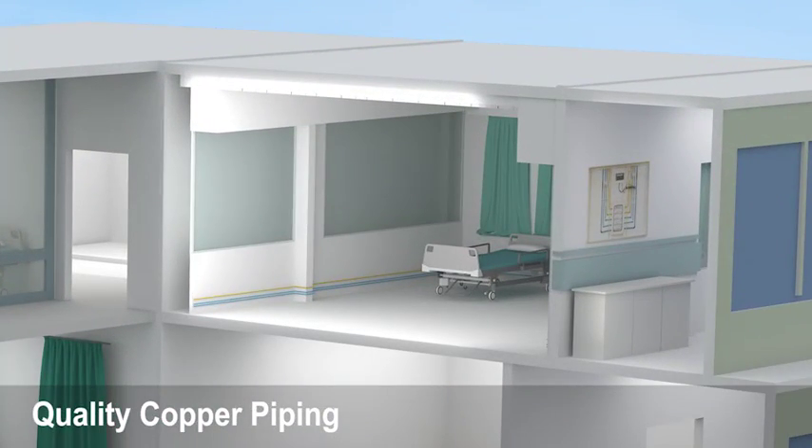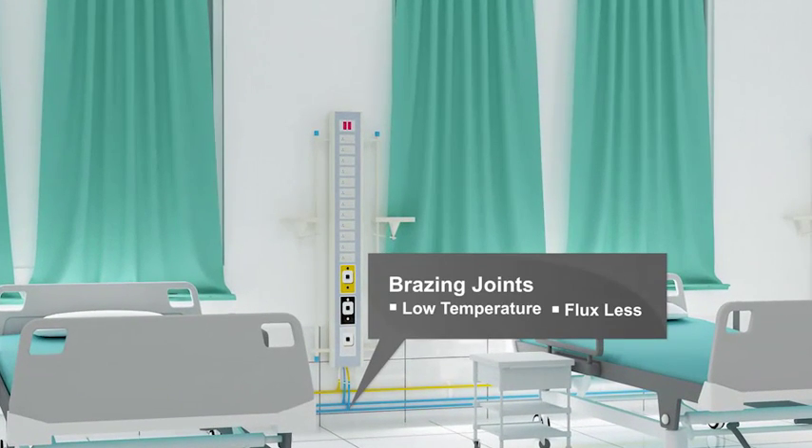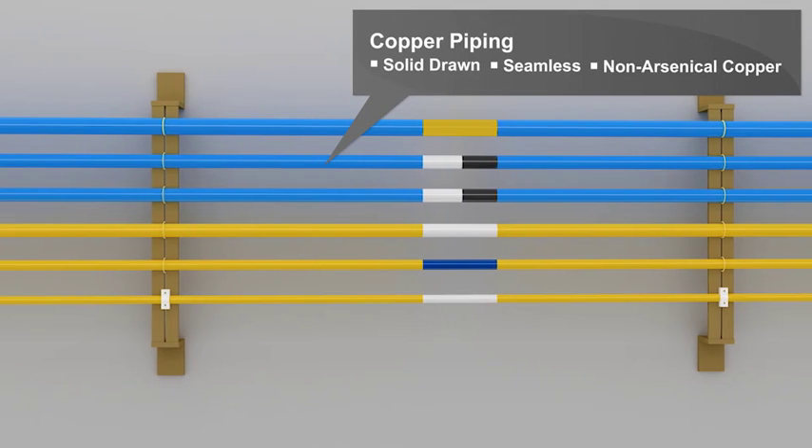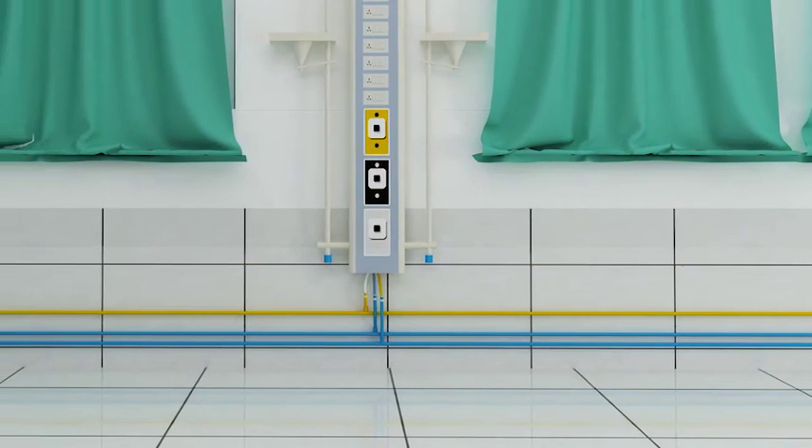Praxair helps ensure safe transportation of gases through medically degreased, systematically fabricated copper pipes and fittings. These are distinctly color coded to comply with national and international standards.